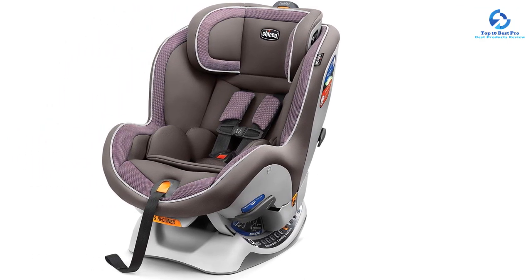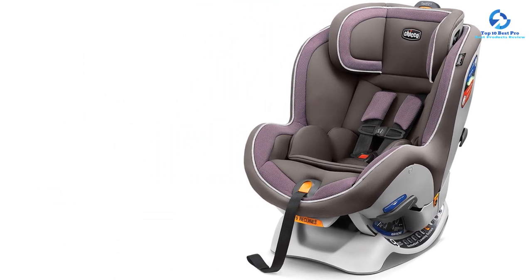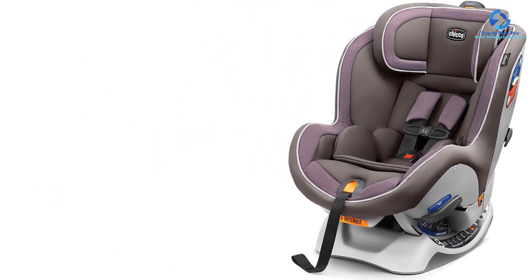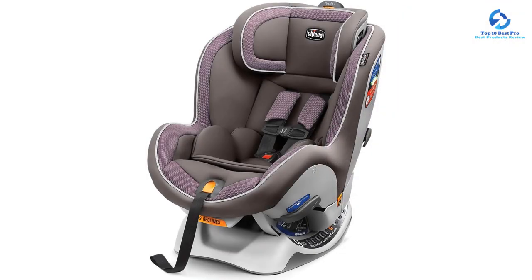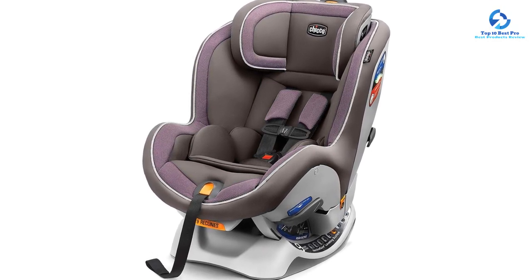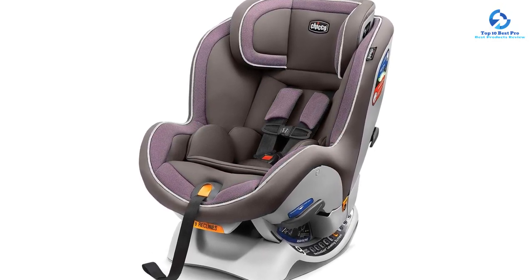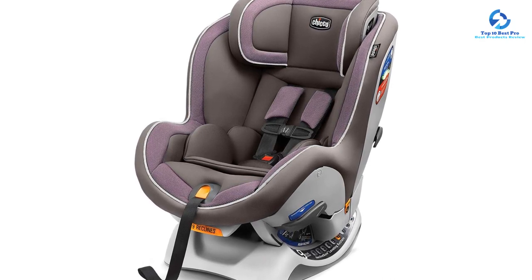Recline-Sure is designed to accommodate a wider range of vehicles in both rear-facing and forward-facing modes. This is a very easy to install and comfortable convertible car seat for newborns. The NextFit X is designed for use from 5 to 40 pounds in rear-facing mode and from 22 to 65 pounds in forward-facing mode. This product conforms to federal motor vehicle safety standard 213 and is FAA approved for use on aircraft.